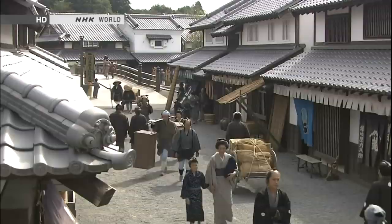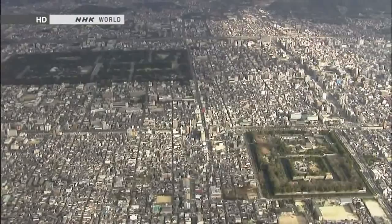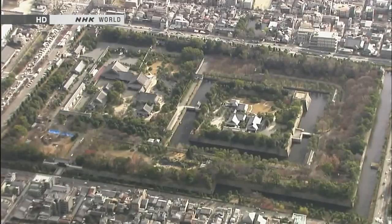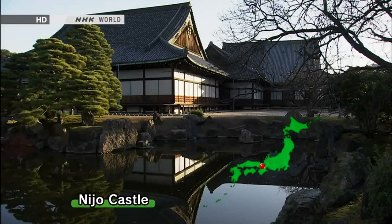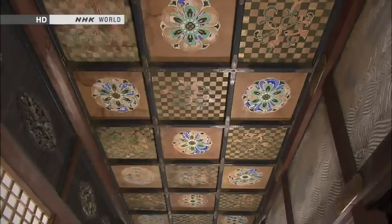The 17th century saw the start of a long period of peace under the Tokugawa shogunate. Castles were no longer military strongholds — now they were centres of political activity. Nijo Castle in Kyoto lacks a keep, essential for military purposes. Instead, it is centred on a palace used by the shogun to receive emissaries of the imperial court, and accordingly was gorgeously decorated.